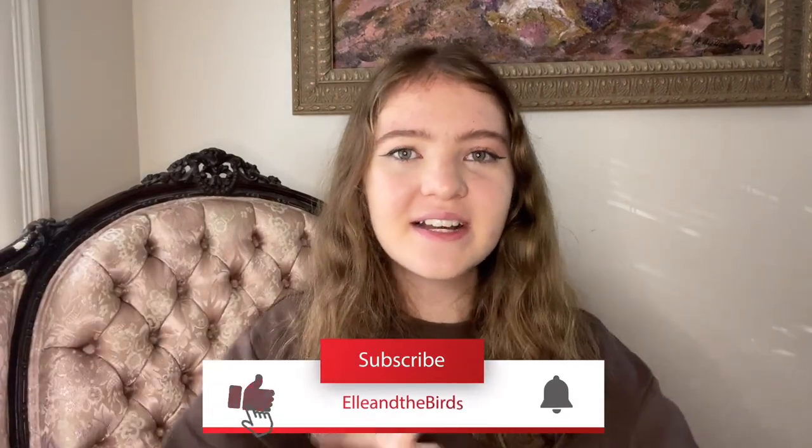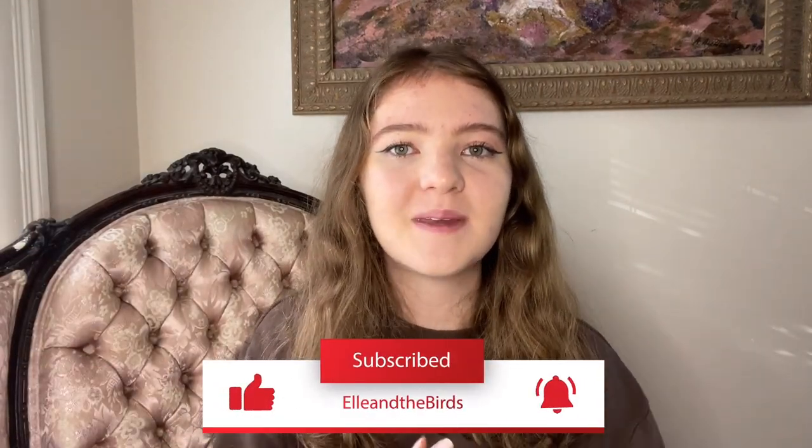Hey Feather fam, welcome back to my channel. Today's video is going to be the much requested, long-awaited cage reaction series once again. Lots of people watch my cage reaction videos and then DM me pictures of their cages, and there's been so many requests that I decided to do another one.